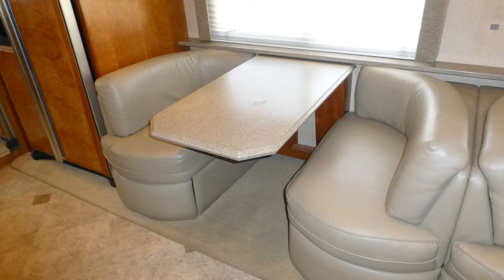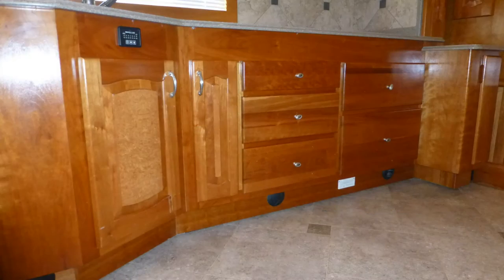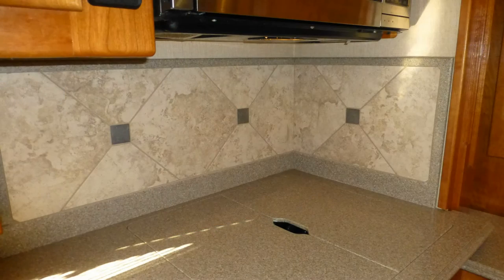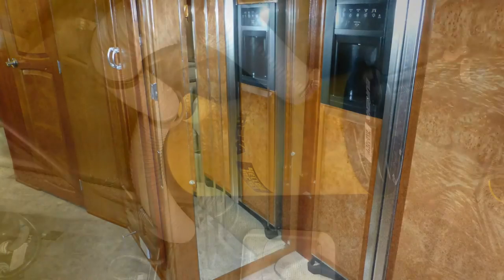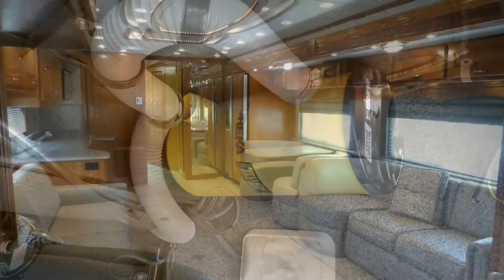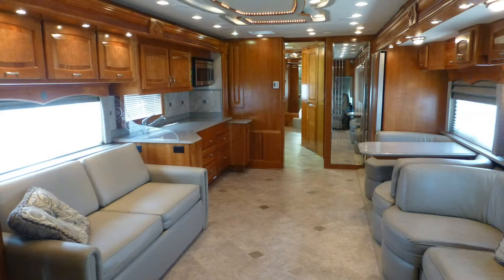Dinner entertaining is elegant at the legless dinette with gorgeous Corian top and soft leather booth seating. High-end touches like fine ceramic tile flooring, fine wood accents, beautiful cherry cabinets with maple burrow inlay and decorative brushed nickel hardware, stylish tile backsplashes, accent lighting, etched mirror accents, central vacuum system, and the elegance of the overall decor and fabric choices are just a few of the details you'd expect in a coach of this class.